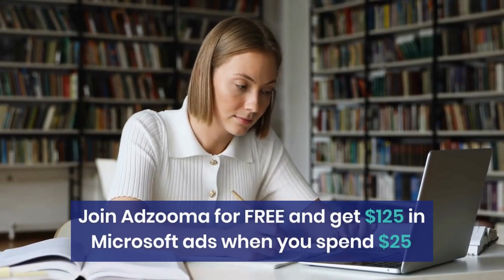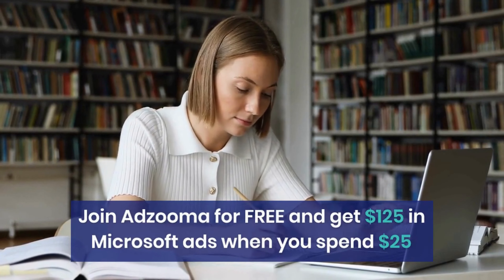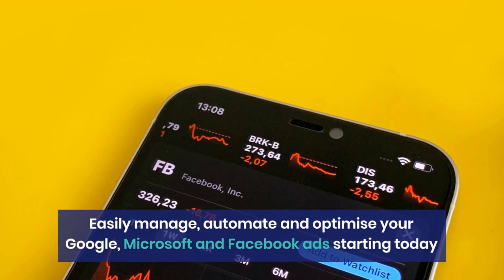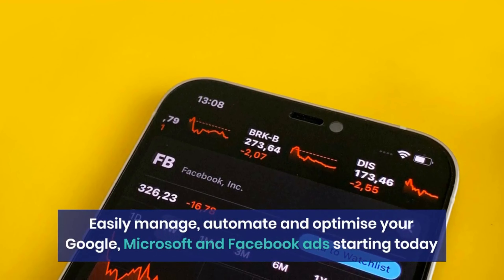Join Adzuma for free and get $125 in Microsoft ads when you spend $25. Easily manage, automate and optimize your Google, Microsoft and Facebook ads starting today. Take $125 in free ads on us. If you haven't tried Microsoft ads yet, now is a great time to start.